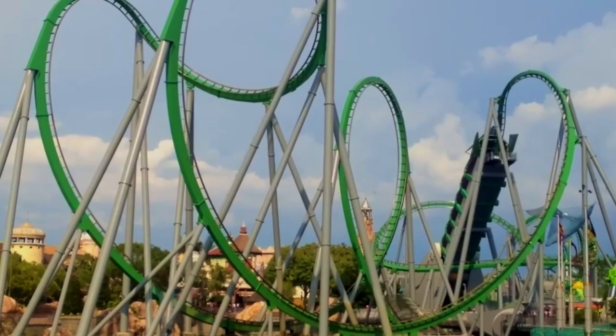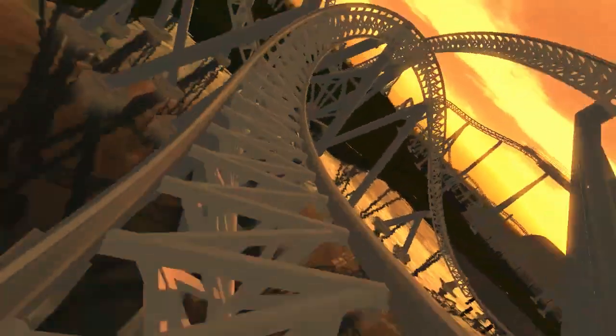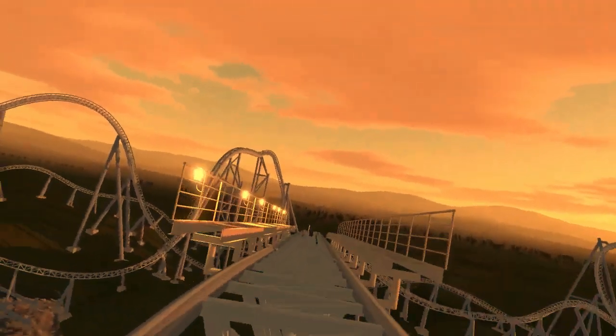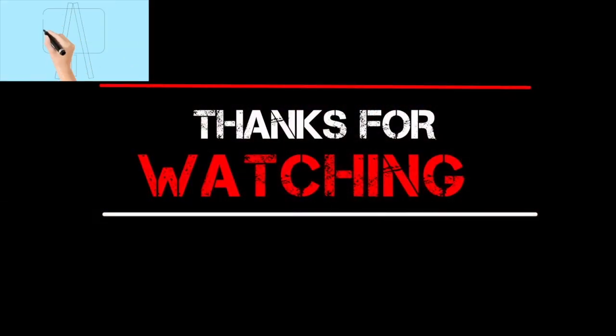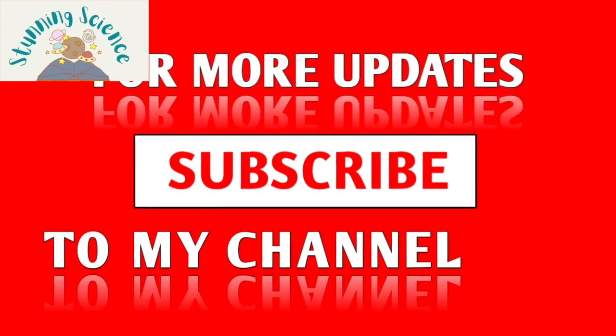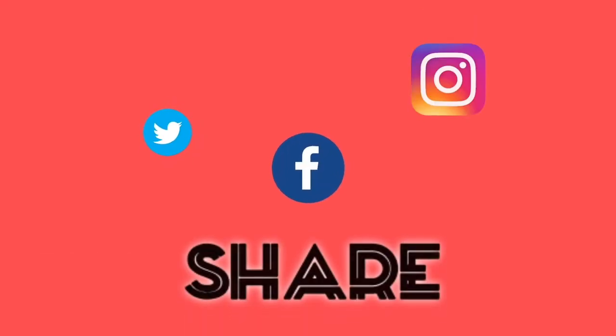So there you have it — the science behind the roller coaster. From the forces of gravity and inertia to the careful design and engineering, these amazing rides are a testament to human creativity and innovation. If you enjoyed this video, don't forget to like, share, and subscribe for more science and adventure content. Until next time, keep exploring and stay safe.